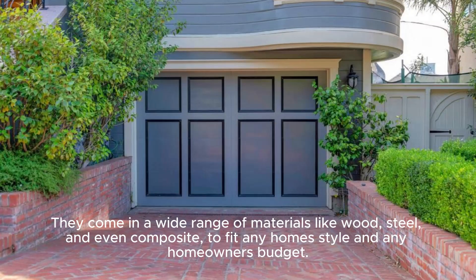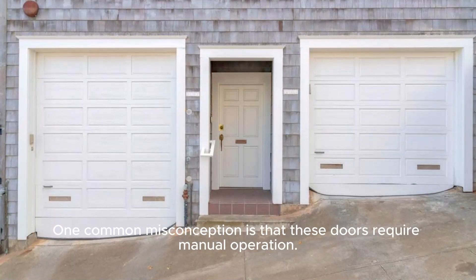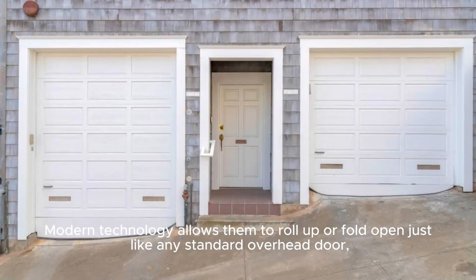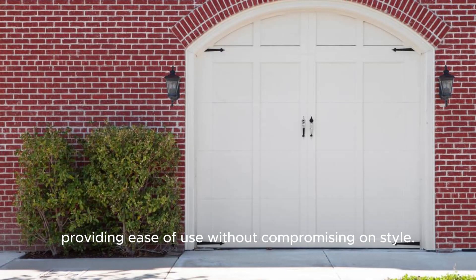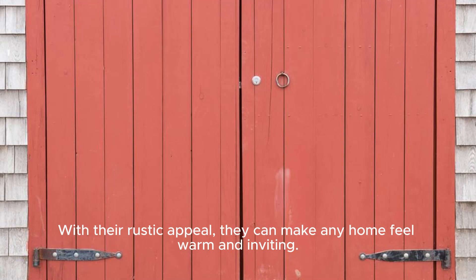What's fantastic about carriage doors is their versatility. They come in a wide range of materials like wood, steel, and even composite, to fit any home style and any homeowner's budget. One common misconception is that these doors require manual operation — modern technology allows them to roll up or fold open just like any standard overhead door.